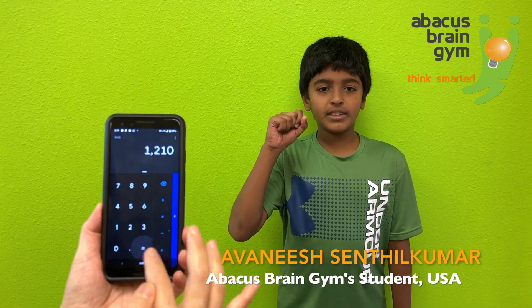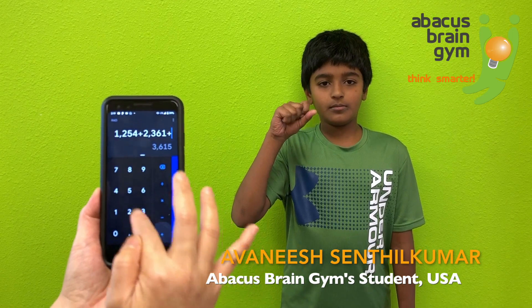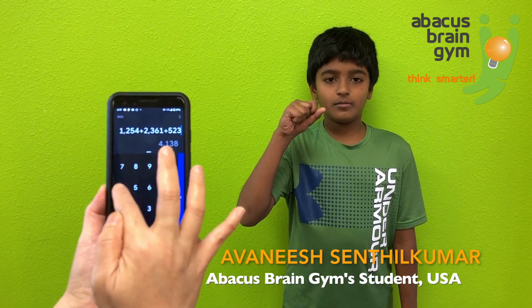123 plus 369 plus 358 plus 247 minus 369 minus 251 plus 987 minus 254. Answer: 1210. Good job.